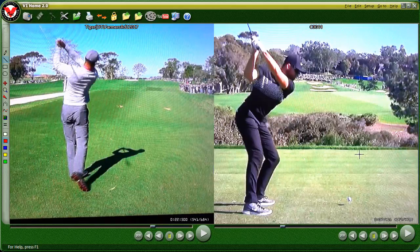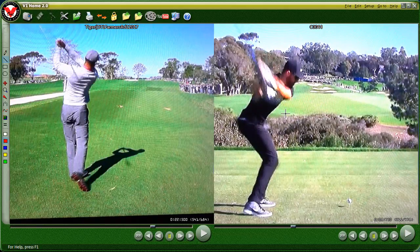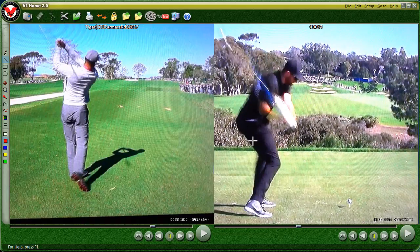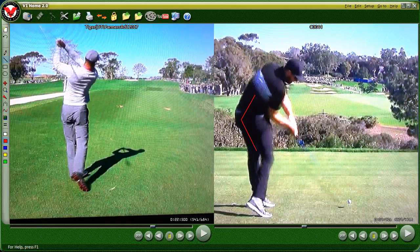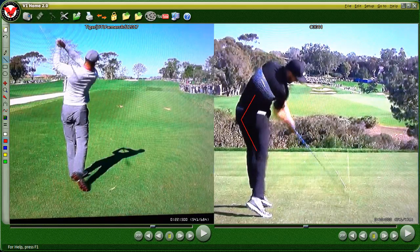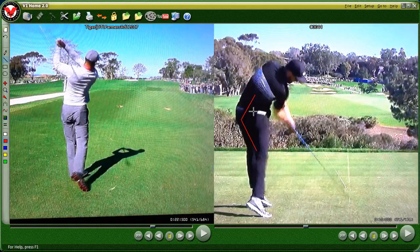Now let's look at the swing of Patrick Rogers on the right, who I believe led the field in driving distance this week. As he starts down, we're going to see very nice hip flexion. Even though he's standing up or jumping a bit, he's maintaining that flexion. It's fewer frames per second here, but we can see he's achieved much better rotation of his hips and pelvis — essentially we can see both butt cheeks.